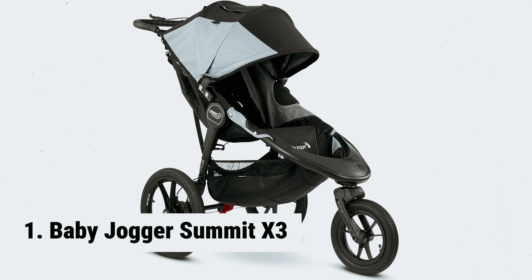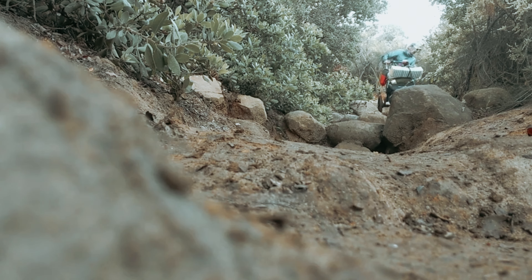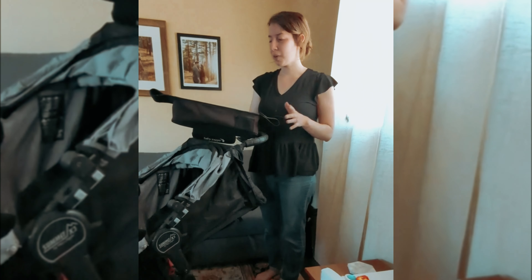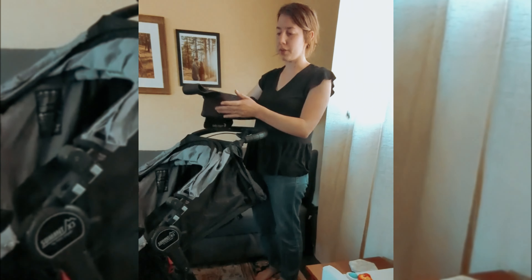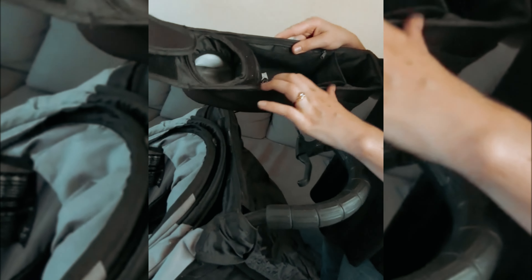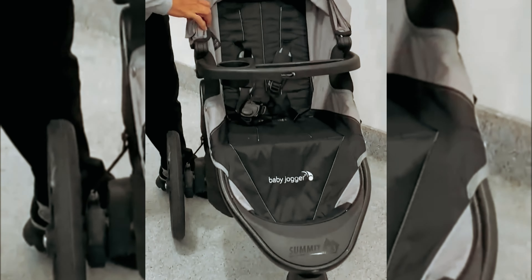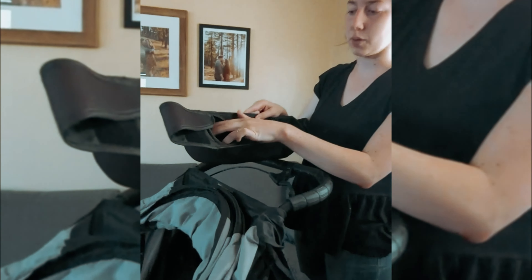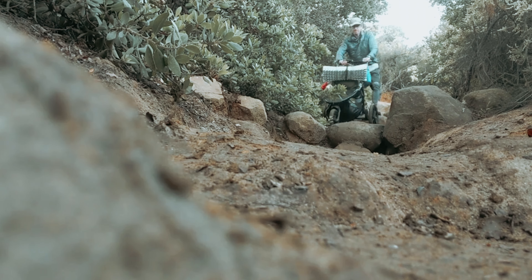And finally, the number one on our list: the Baby Jogger Summit X3. Our expert lab team is impressed by the outstanding maximum weight capacity of this jogging stroller — with a capacity of up to 75 pounds, it surpasses many other models on the market. One of the remarkable features is the all-wheel suspension, which guarantees a smooth and comfortable ride even when tackling rough terrains. The 12 and 16-inch air-filled rubber tires further enhance this stroller's ability to handle any surface effortlessly. During our extensive review, we witnessed firsthand how this stroller maintains exceptional maneuverability and stability even with higher weight loads. We also appreciate the thoughtful inclusion of a handbrake, which provides added control when descending hills.